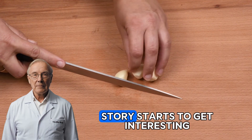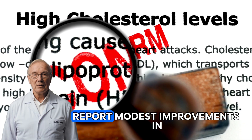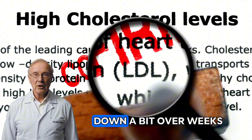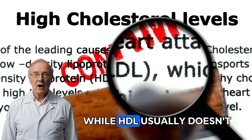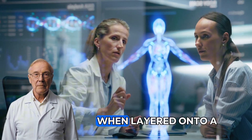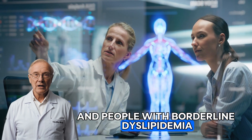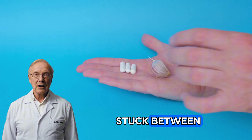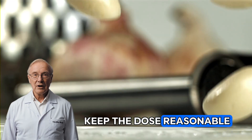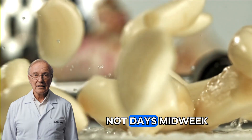Around day 3, the numbers-on-paper story starts to get interesting. Meta-analyses pooling randomized trials report modest improvements in blood lipids with garlic. Total and LDL cholesterol tend to drift down a bit over weeks, while HDL usually doesn't change much. It's not a statin and the effect sizes are modest, but they're real enough to matter when layered onto a healthy pattern, particularly for older adults and people with borderline dyslipidemia. Keep the dose reasonable, stay consistent, and track results over months, not days.